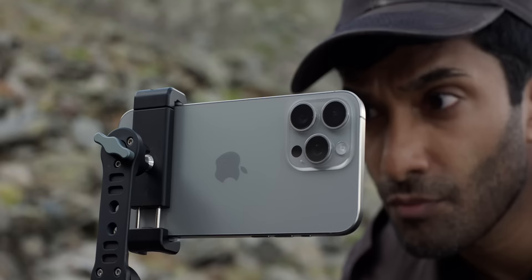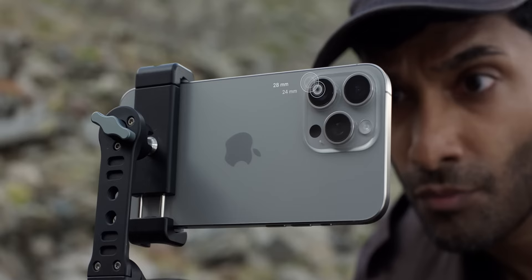In this video we're comparing the different formats you can film in using the 24mm lens recorded in 4K. Let's start off with the iPhone's built-in camera using the settings straight out of the box.